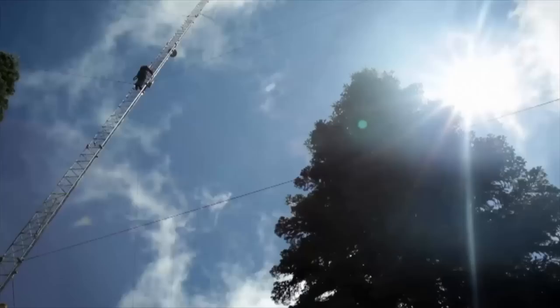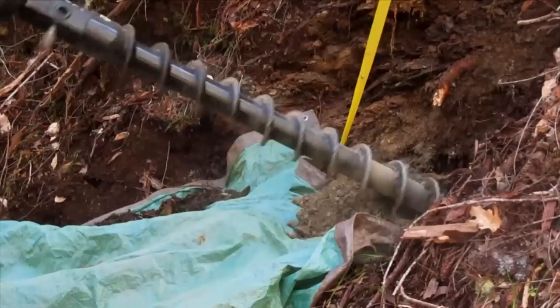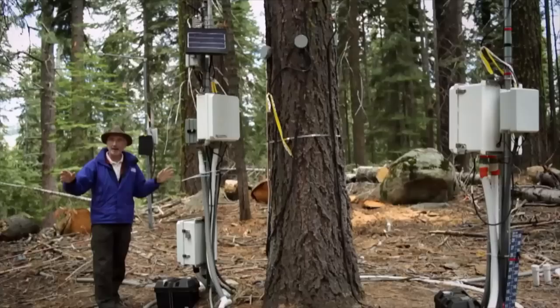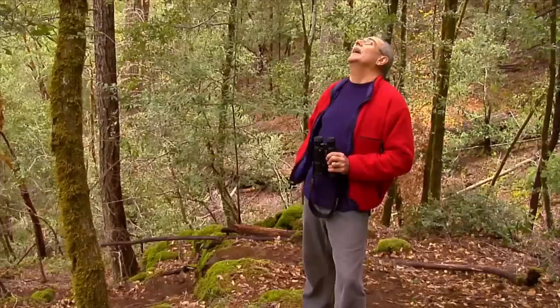To help solve that puzzle, researchers at the 10 CZO sites scale trees and towers hundreds of feet tall and drill deep into bedrock to place sensors that gather climate information from various parts of the Critical Zone. Their instruments transmit real-time measurements of air temperature, rock moisture, soil water content, and stream flow. We call this the critical zone tree because it's the most heavily instrumented tree in the Sierra Nevada — we have about 150 to 200 sensors, including sensors for humidity, temperature, and sap flux measurements to measure how much water is moving up the tree trunk and going out through the leaves to the atmosphere.